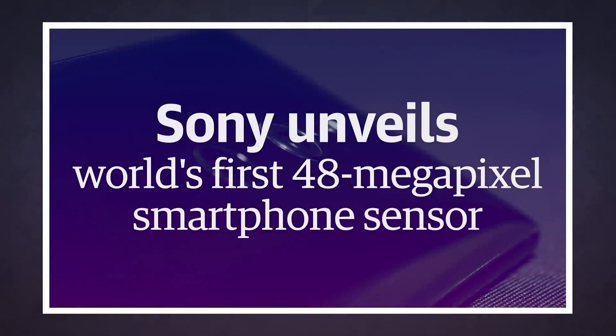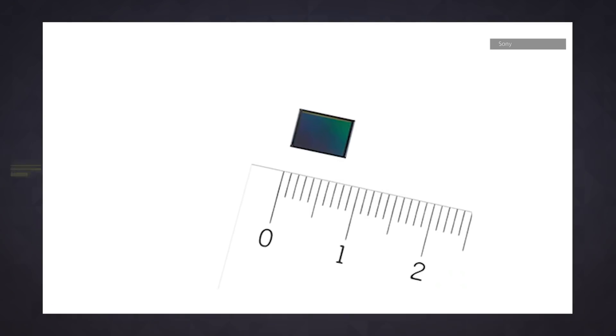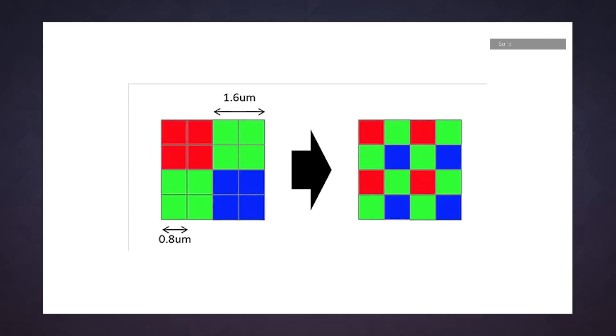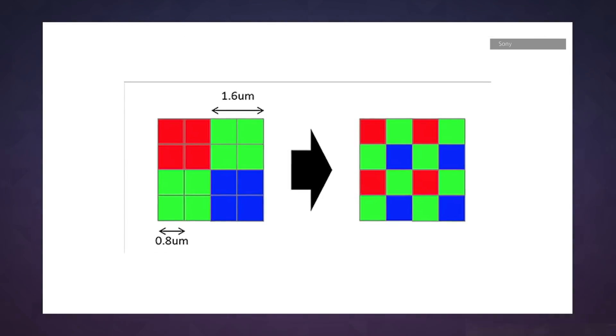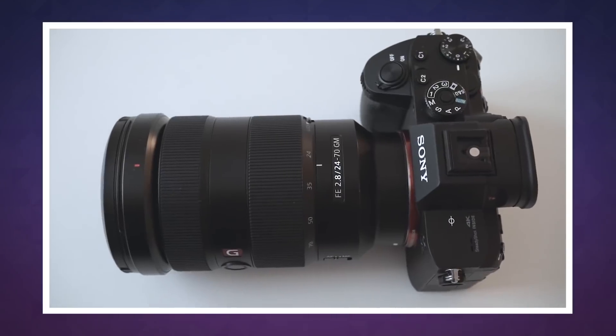Would you rather have a high-resolution smartphone camera or better night-time shooting capability? Phone buyers may get to have both with Sony's latest 48 megapixel IMX586 sensor. It has what Sony claims is the industry's highest pixel count, more than even its $3,000 A7R III mirrorless camera. The Quad Bayer filter array can combine four adjacent pixels into one, giving you a 12 megapixel camera with more light gathering power.